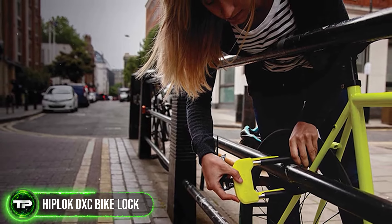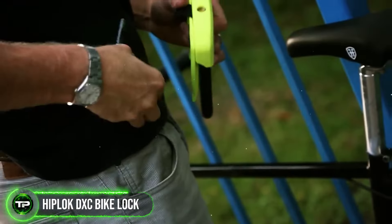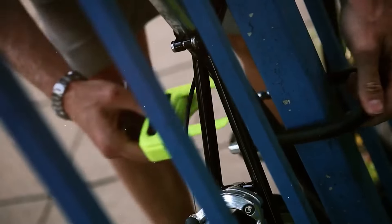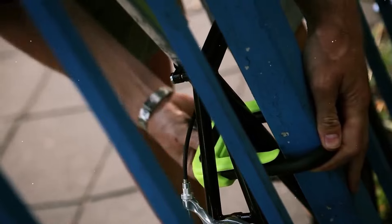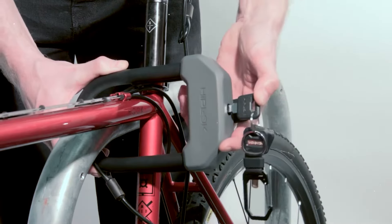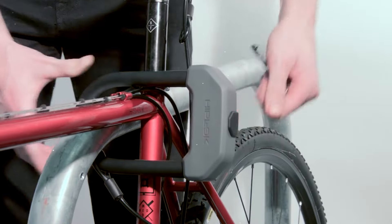Hiplock DXC Bike Lock: Keep your bike safe and secure with the Hiplock DXC Bike Lock. This heavy-duty lock features a hardened steel shackle and dual-locking mechanism, providing maximum security against theft. Its wearable design allows you to carry it with ease, whether you're commuting to work or exploring the city on two wheels.